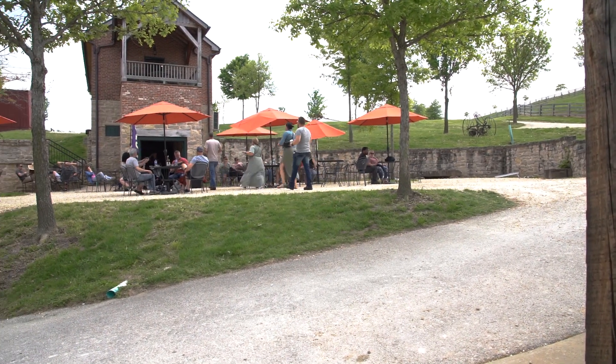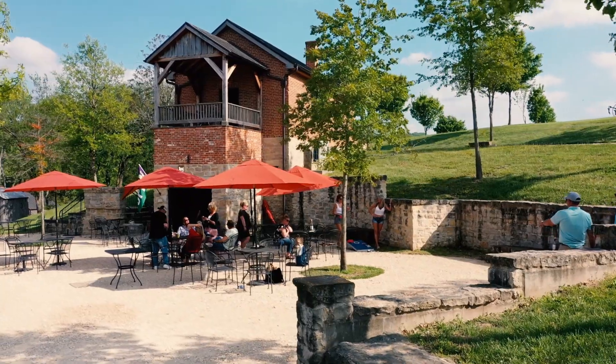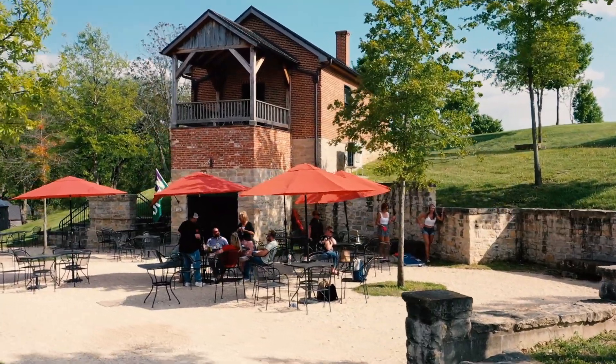People like to come here because you walk up to this natural beauty that you wouldn't know existed. You walk up the path, see some tables and chairs, then open the door and it's a tasting room.